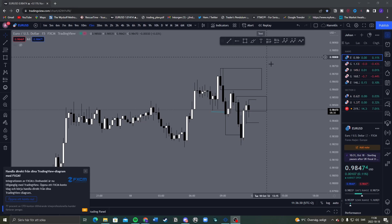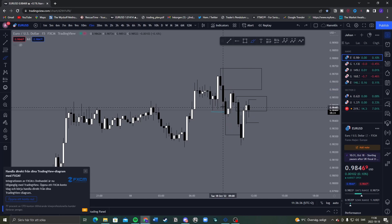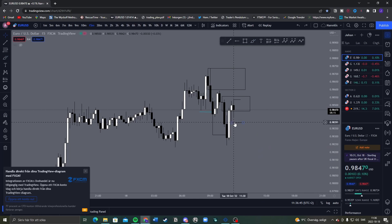We didn't reach our supply zone and no trades in there, but we made a new range. We broke that low and now we're working with this supply zone. I'm looking for a confirmation in here to take price lower, so I'll show you if I get any trades.